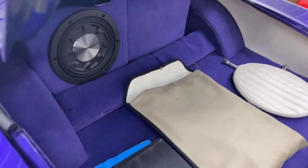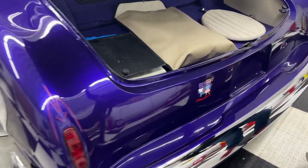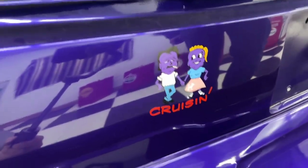You put that over the steering wheel at a car show. See the back there — cruising. That's pretty neat.